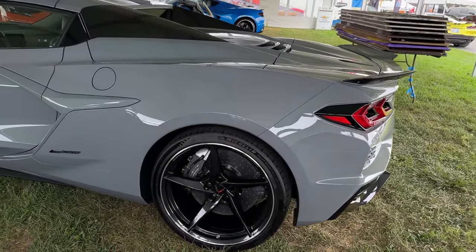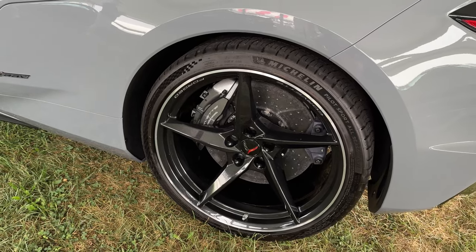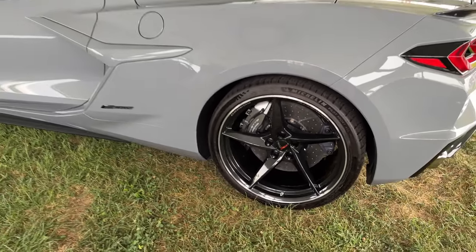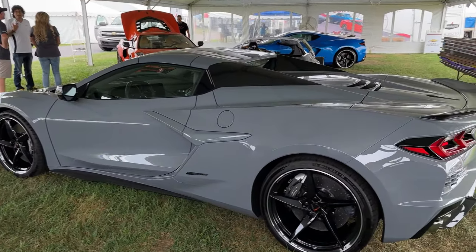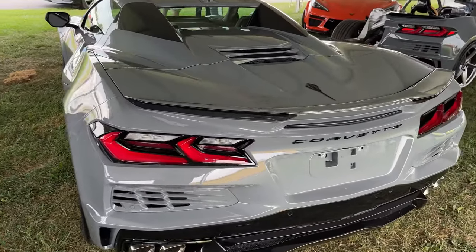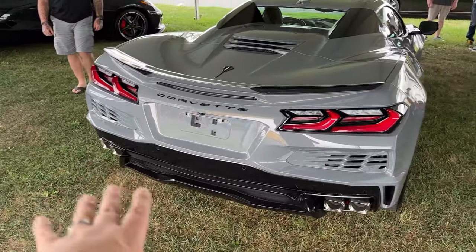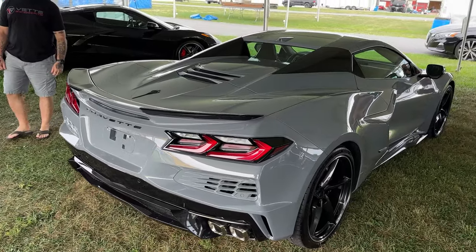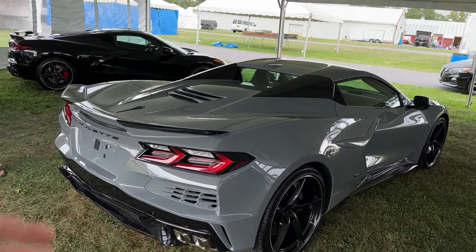Check this out — these are the new E-Ray wheels, painted carbon flash, and they are 345 series, even though they are Pilot Sport all-season tires. A really cool combination — you can drive this thing anywhere you want: snow, rain, whatever. It's going to have you covered because of that whole all-wheel drive battery aspect. In the back, of course, we've got the same four exhaust tips coming out the sides as the Stingray because the engine is ultimately the same. The only difference is the hybrid motor in the front and, of course, your wide body.